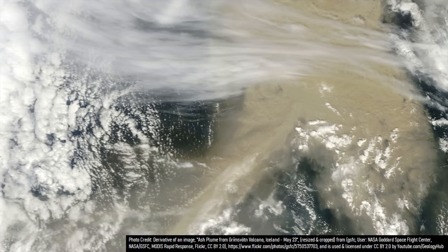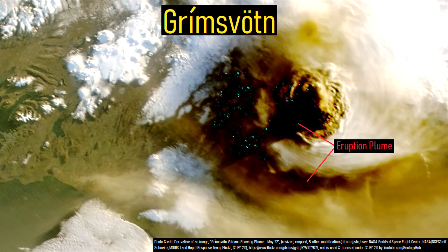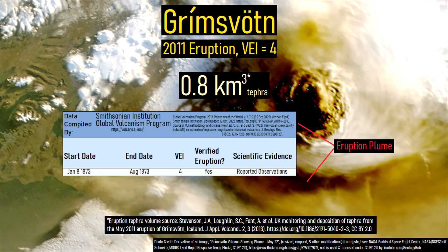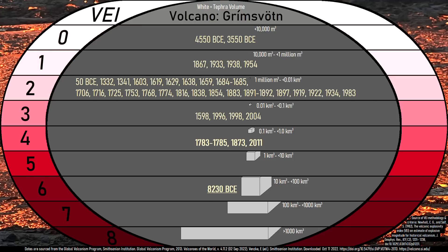Grímsvötn's recent eruptions have been universally explosive to a degree, so if it was to erupt, it would likely affect regional air traffic. However, Grímsvötn's 2011 eruption, which was rated as a VEI-4, was unusually large, representing the volcano's largest in 138 years. Most of Grímsvötn's eruptions are two orders of magnitude smaller, rating in as a VEI-2.